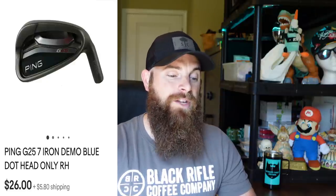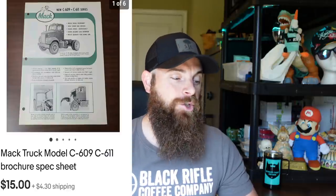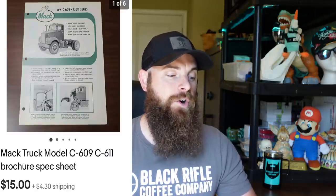The Ping G25 7 iron demo, blue dot head only, right-handed. Picked it up about eight months ago at a yard sale for $1. Been sitting on it a while but it was in almost brand-new condition. Sold for $26 plus shipping. I had a whole bunch of these and they actually sold better on Mercari than eBay — this one took a while on eBay to sell.